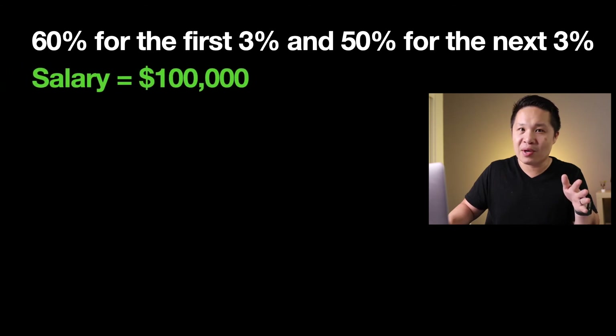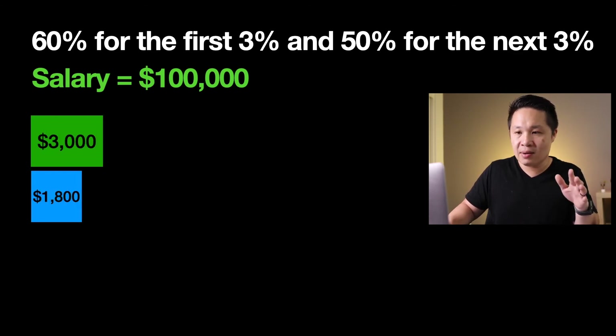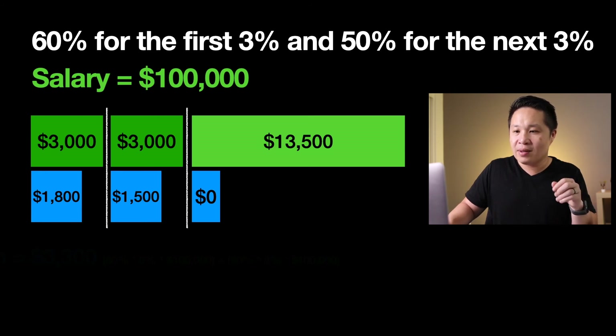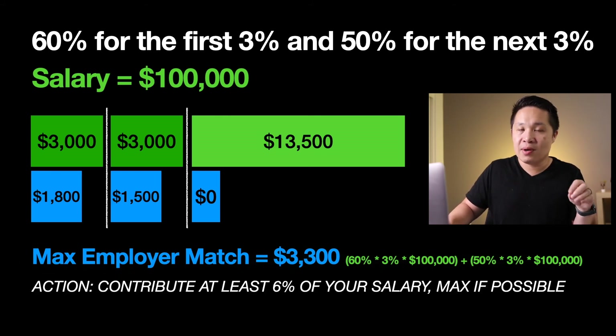Using the same example of a $100,000 salary: the first 3% is $3,000 of personal contribution, and 60% matching on that is $1,800. The next 3% is another $3,000, matched at 50%, which is $1,500. Like the previous example, I still want you to contribute up to the max if you can, but there's no additional matching beyond that. The total employer match for this example is $3,300 — that's $1,800 from the first 3% at 60% match, and $1,500 from the second 3% at 50% match. Hopefully that makes sense. If your plan looks like this, contribute at least 6% of your salary and max it out if possible.